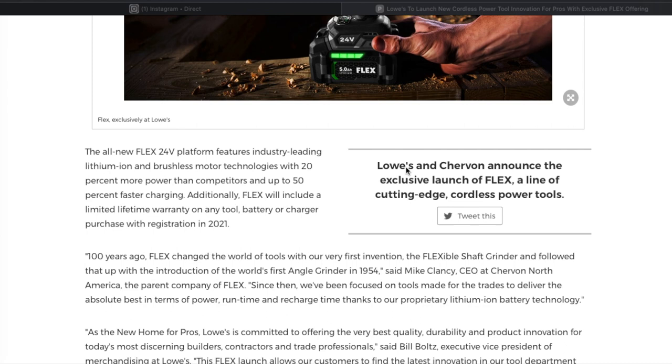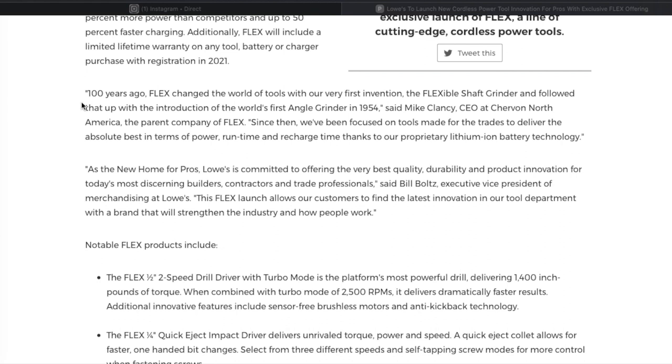Lowe's and Sheravan announced the exclusive launch of the Flex line of cutting-edge cordless power tools. About 100 years ago, Flex changed the industry with the invention of the flex shaft grinder, followed by the introduction of the world's first angle grinder in 1954. So they are the creators of the angle grinder. Sheravan America, parent company of Flex, has been focused on delivering the absolute best tools for the trades.